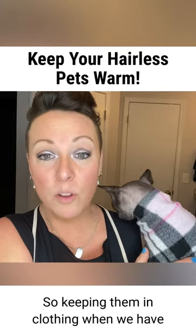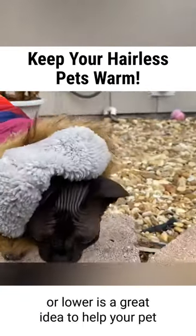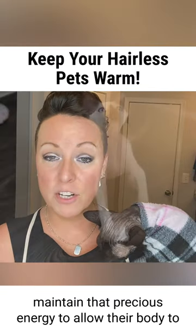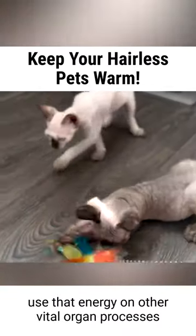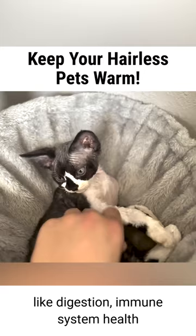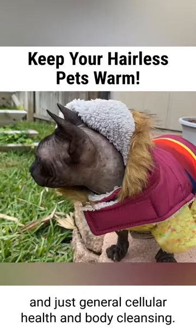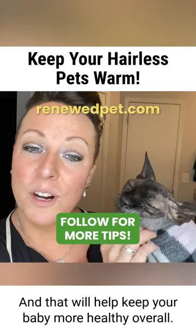Keeping them in clothing when the temperature in your home is about 75 degrees or lower is a great idea to help your pet maintain that precious energy, allowing their body to use that energy on other vital organ processes like digestion, immune system health, and general cellular health and body cleansing. That will help keep your pet more healthy overall.